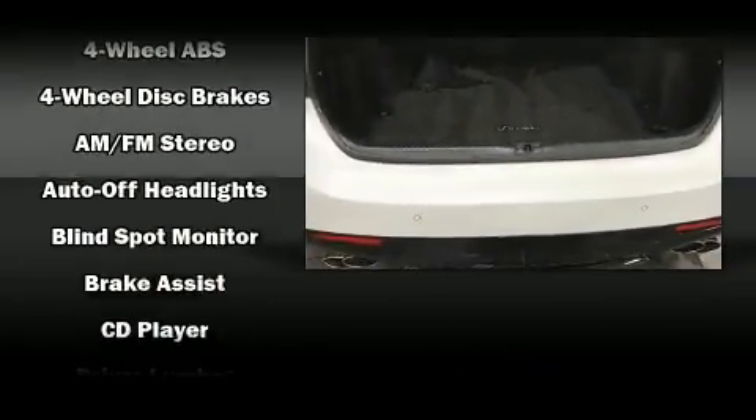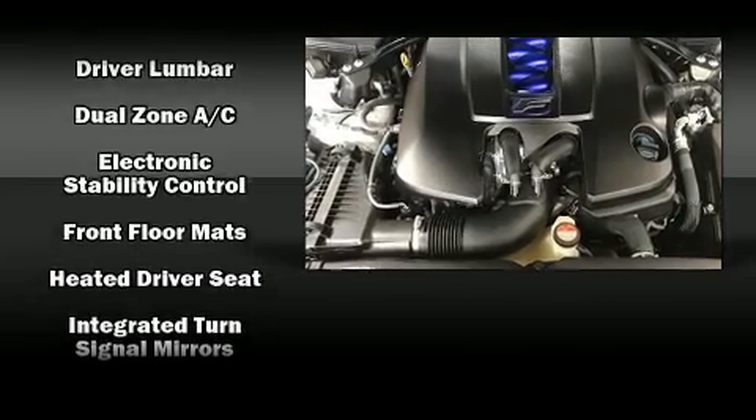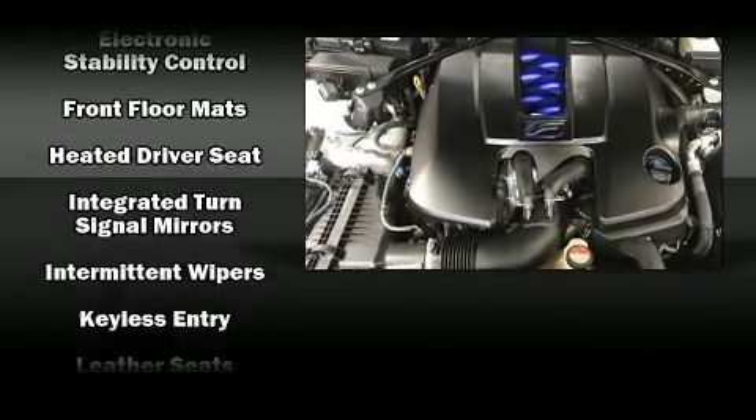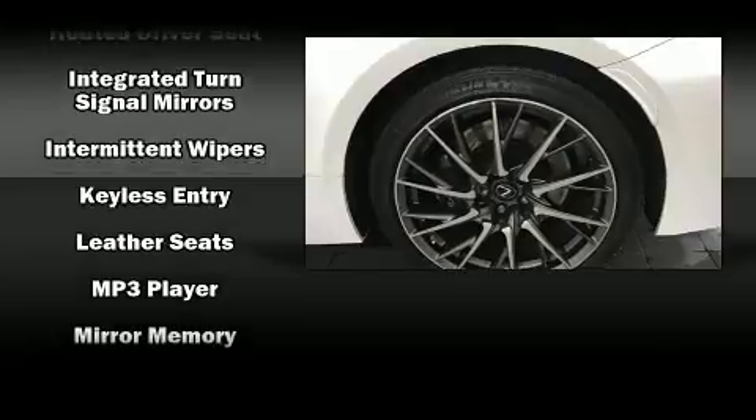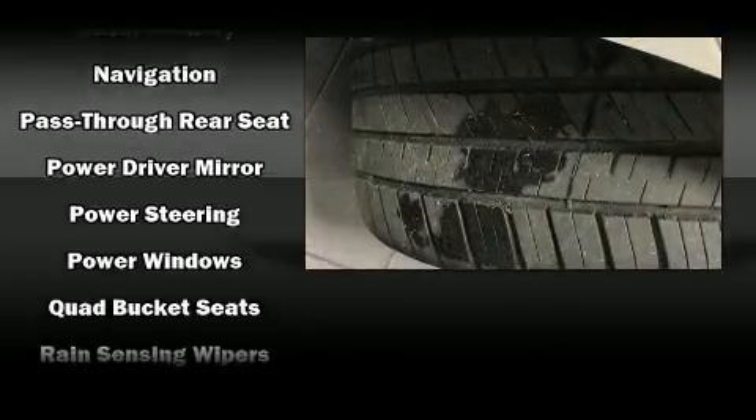Lexus ensures the safety and security of its passengers with equipment such as head curtain airbags, front and rear side-impact airbags, ignition disabling, and four-wheel disc brakes with ABS. You'll never lose visibility with rain-sensing wipers, which activate automatically when drops start to fall.